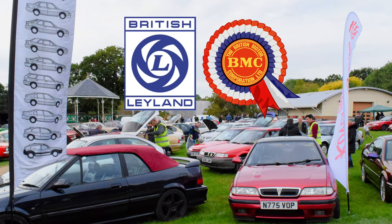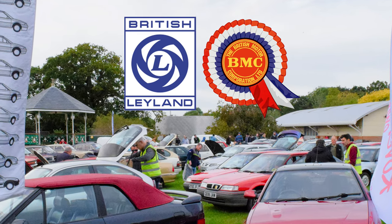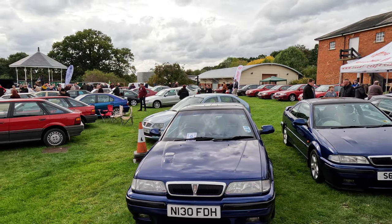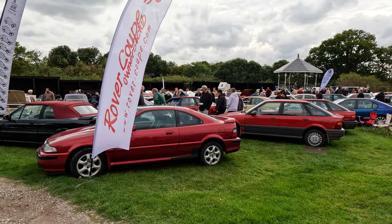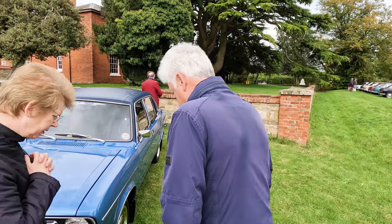This year's Autumn BL BMC rally was held on the last Sunday of September at the Milton Keynes Museum. It's always a lovely rally, not too big or too small. Many clubs are represented, and Tom Morley, chairman of the Metro Owners Club, who leads the organising team, does a great job with his helpers.